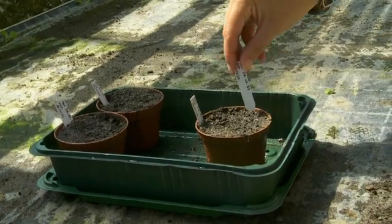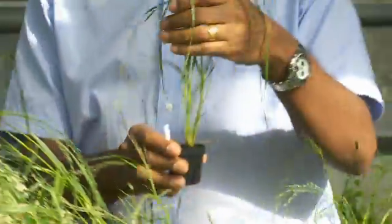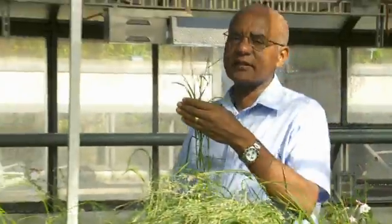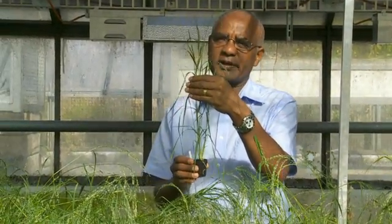In just a few weeks, the effect of each mutation can be observed on the appearance of the plants. With this method, we obtained these short and sturdy plants in a short period of time.